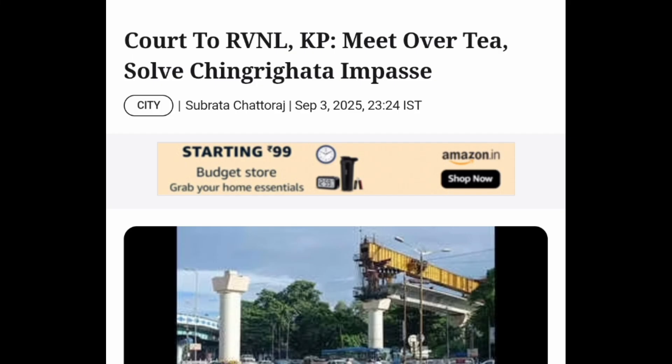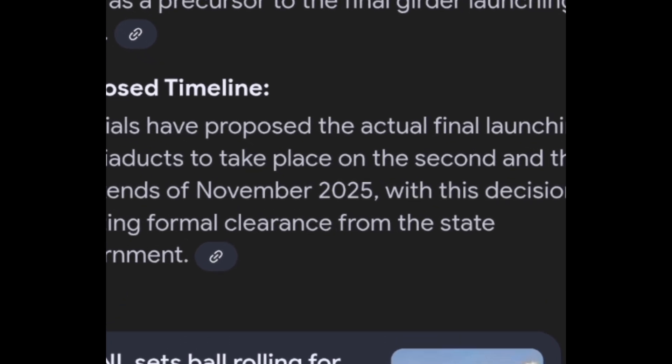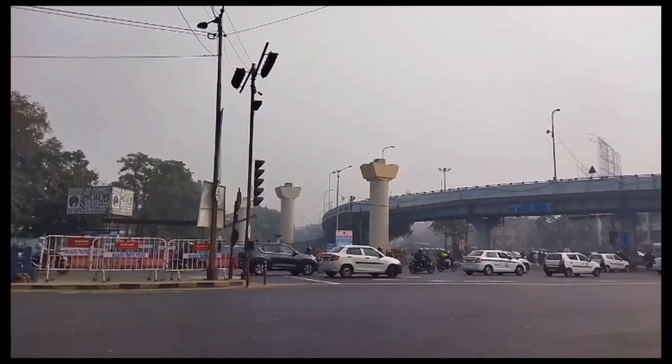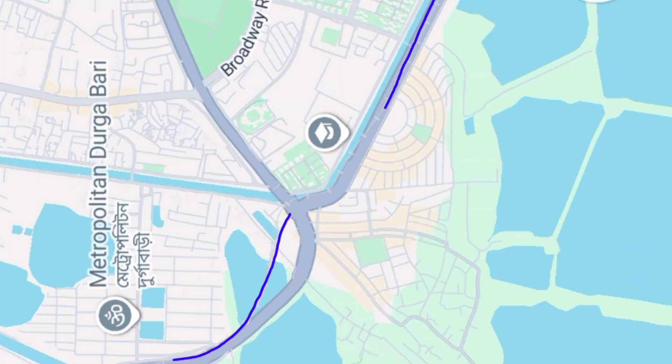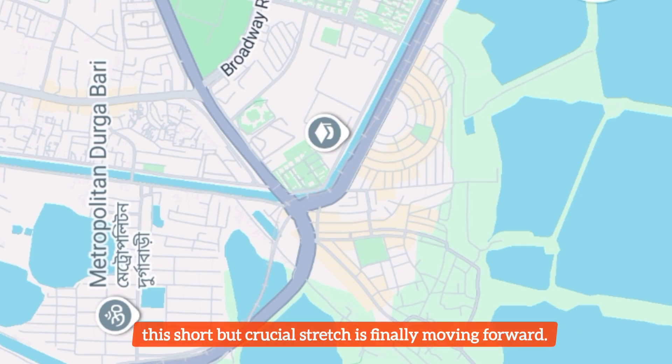Here comes the big update. Thanks to an order by the High Court, Kolkata Police has agreed to provide a traffic block in November 2025. This means the 50m portion can finally see girder launching, and once that part is done, the remaining 450m should not face major hurdles. If all goes well, the entire girder launching in this section could be finished by February 2026. So after years of being stuck, this short but crucial stretch is finally moving forward.